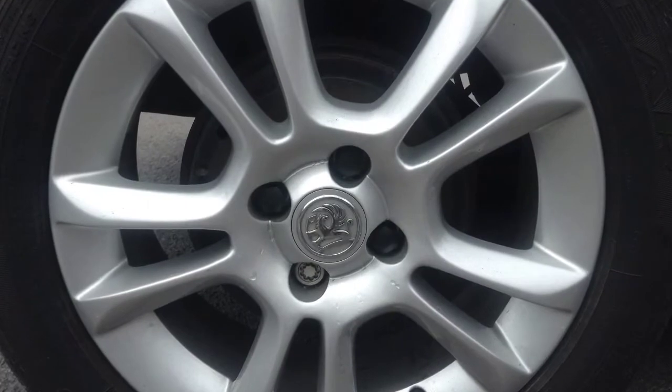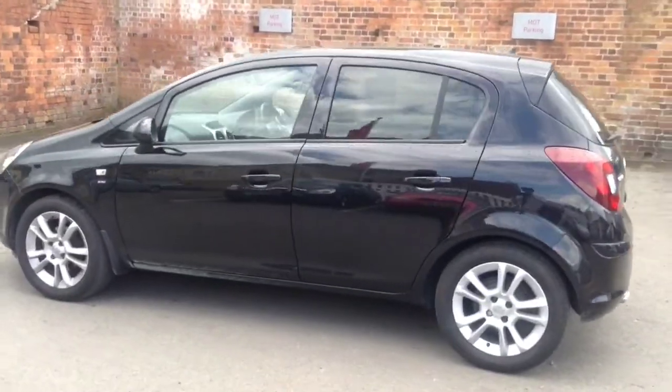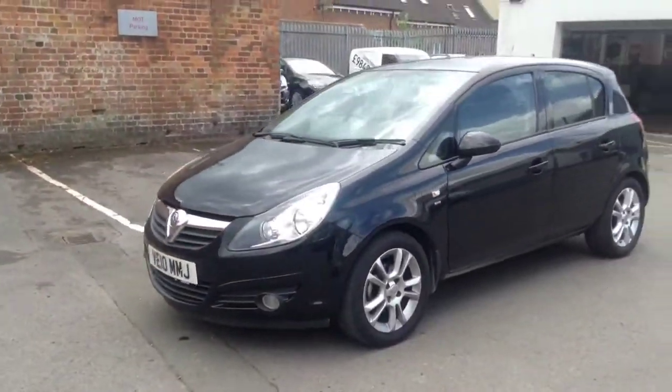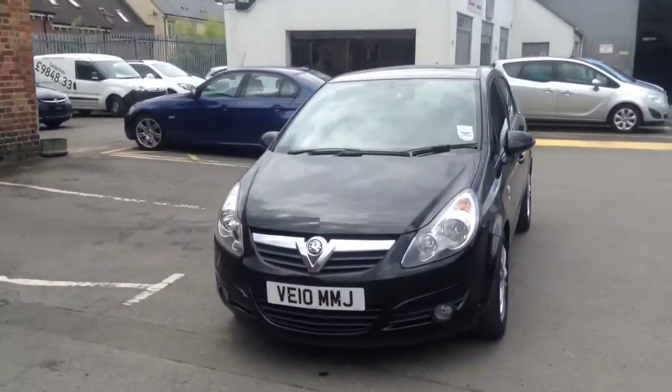It also comes with 16-inch alloys, remote central locking, rear tinted windows, and a minimum of 12 months network queue warranty. All for just £6,699.